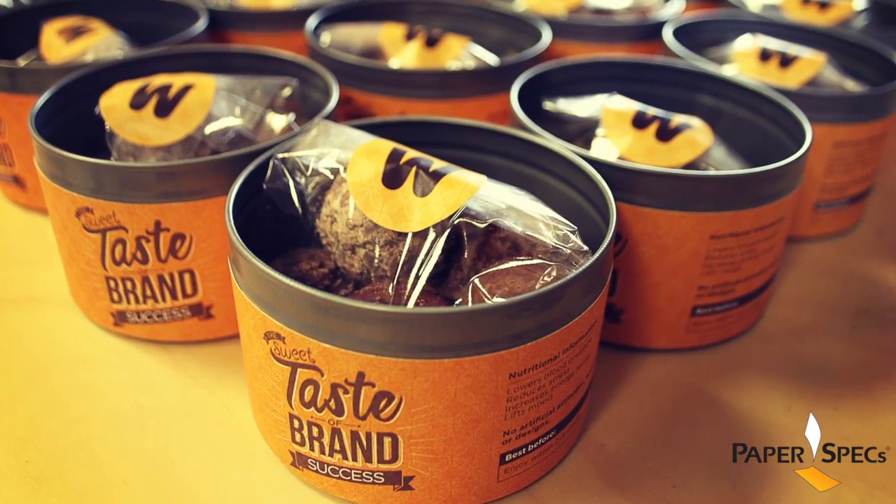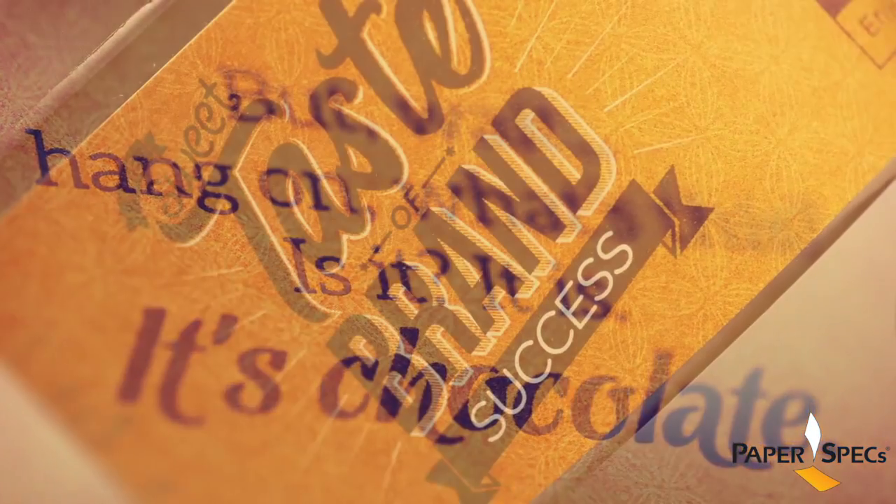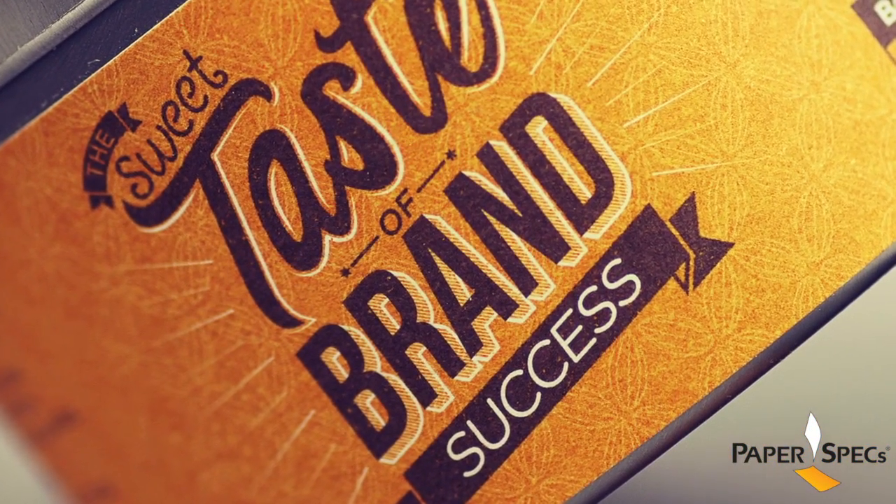The contents: Artisan Truffles, and the content: Clever Copy — both convey the central theme of the direct mail package, the sweet taste of brand success.